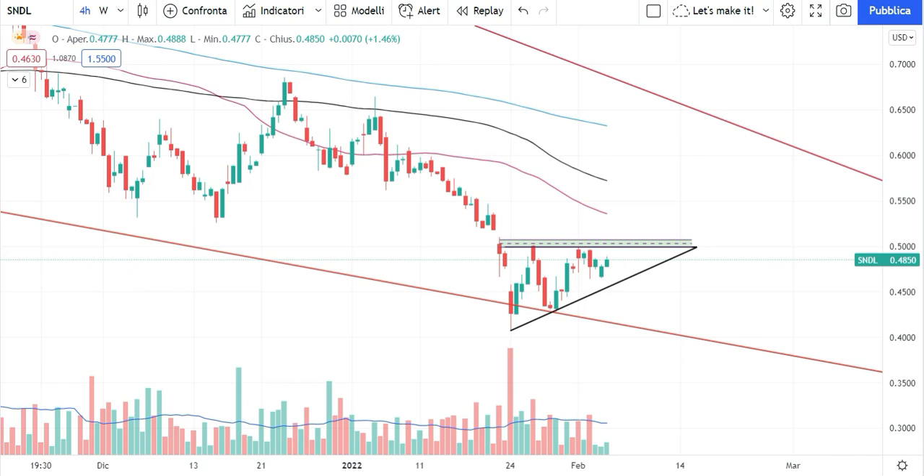Sundial Growers price action is forming an ascending triangle on the 4-hour, 1-hour, and 30-minute charts. What does this mean for the stock, and what can we expect for the next hours and next daily sessions?